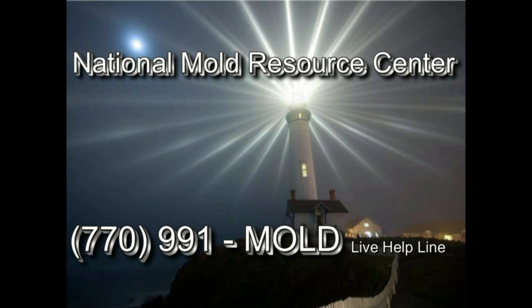Give us a call today. The National Mold Resource Center — legal, medical, and environmental help for your mold problem. Legal services.